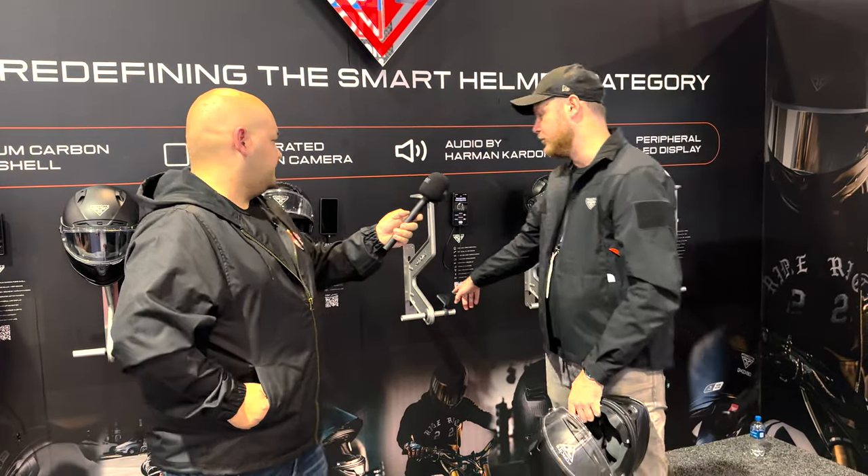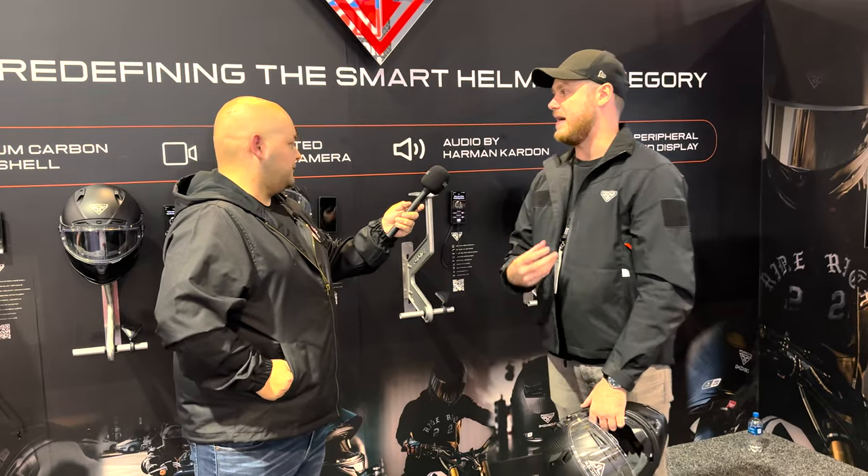The helmet comes with a Bluetooth controller as well, so you can interact with the smart functionality on the fly. We don't want people messing with phones or trying to fiddle with buttons while riding.